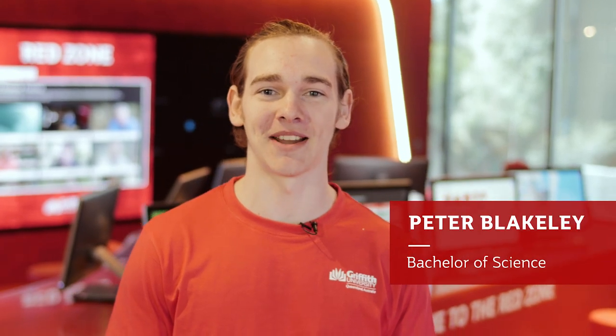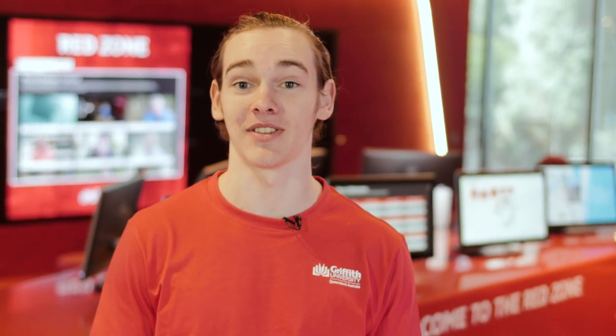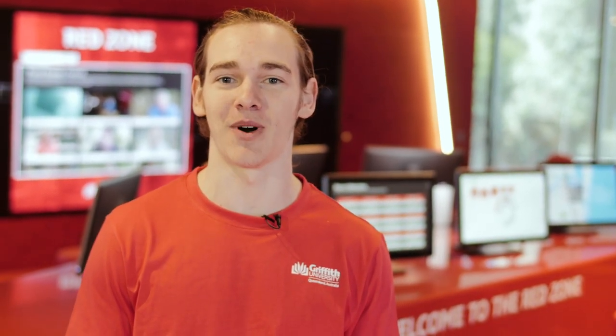Hi, I'm Peter and I'm studying a Bachelor of Science here at Griffith. Today I'm going to show you what you can find out about studying STEM at Griffith at our Open Day on Sunday the 12th of August.